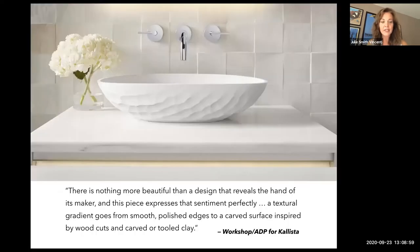Stone and materials carved or formed to mimic stone are also part of this tactile experience, and we're seeing quite an uptick in these designs moving into the seasons ahead — carved surfaces or surfaces that look carved, taking on a very elegant mood. This is a new collection from Calista called Argille. As the designer says, a textural gradient goes from smooth and polished edges to a carved surface inspired by woodcuts or carved and tooled clay.